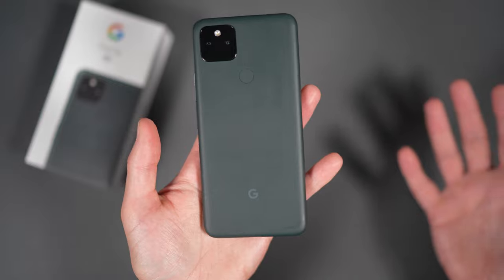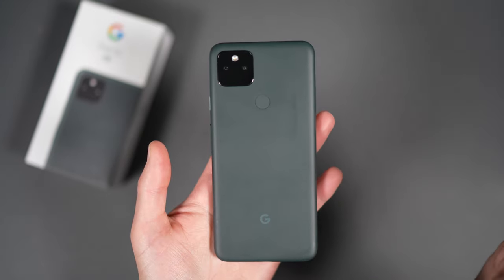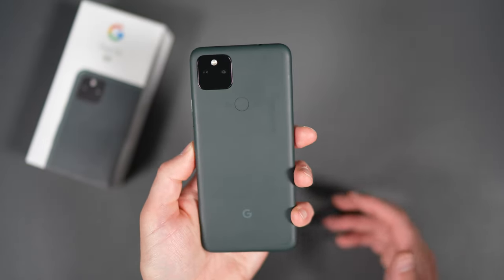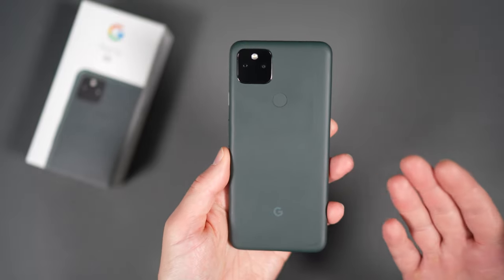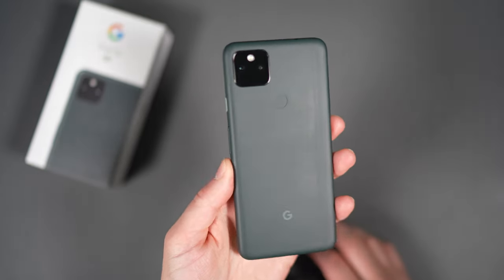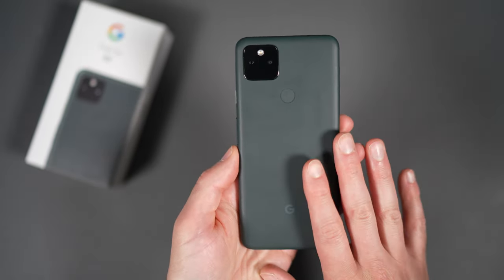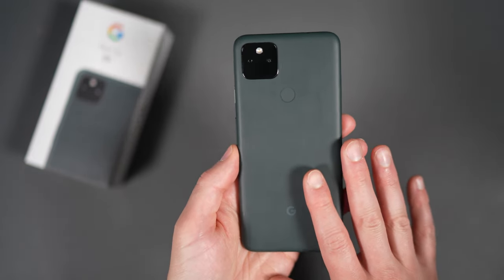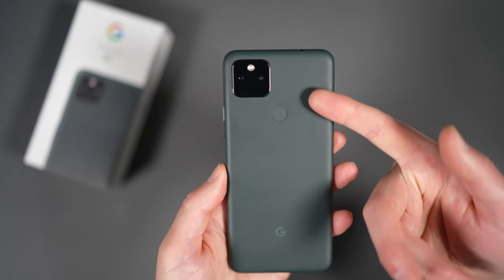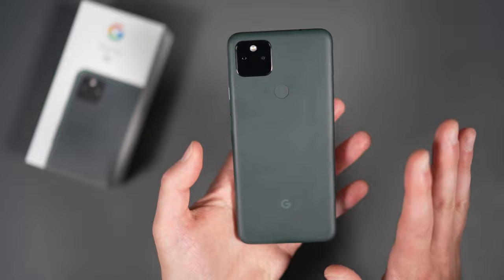I basically just described this as mostly a Pixel 4a 5G. So what's different? In the unboxing I talked a bit about this: larger battery, slightly bigger display, and IP67 water resistance for the first time in an A-series. And that's it — from the 4a 5G to this, that's it. Bigger battery, slightly bigger display, and water and dust resistance. The processor is the same Snapdragon 765G from last year, same 6GB RAM, 128GB storage, same cameras with the 12 megapixel shooter and the 16 megapixel ultrawide. All of the specs are the same outside of those three things.